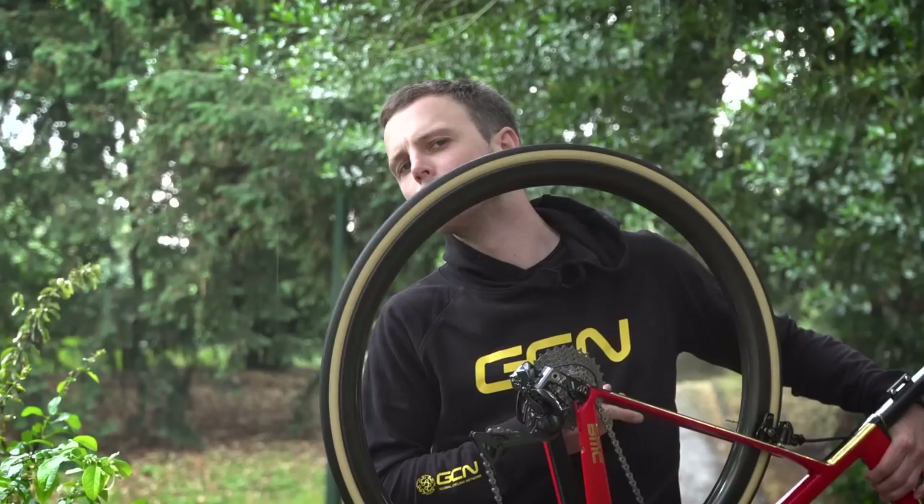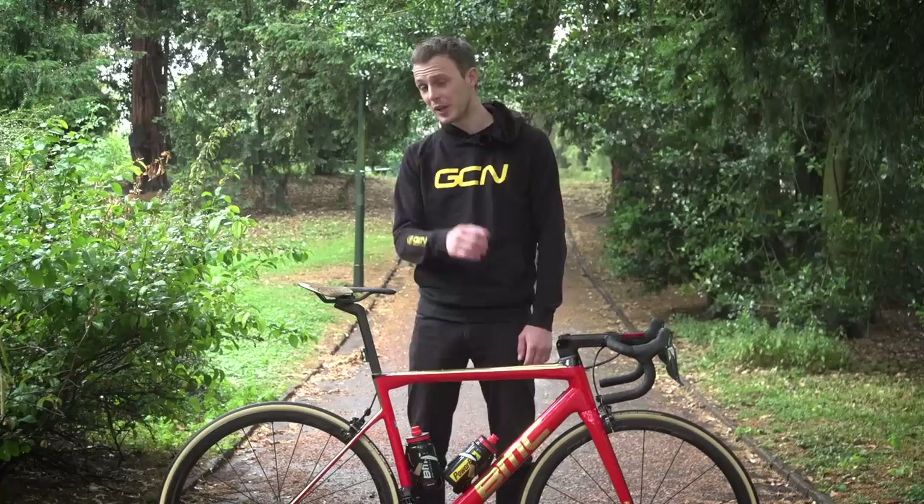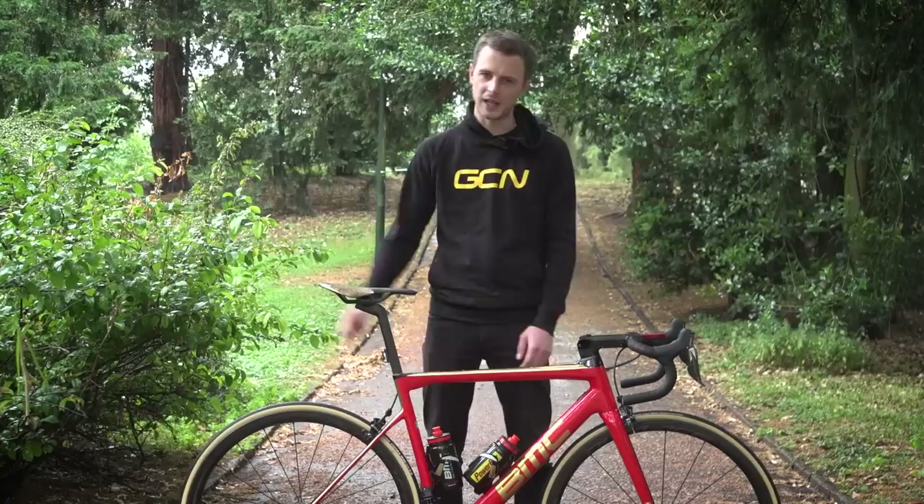Quite loud — I'm quite used to Shimano freehubs now though. If you'd like to subscribe to GCN, just click or tap our logo on screen right now. To see our full 2017 Tour de France playlist, click right there, and to see another randomly selected pro bike just for you, click there.